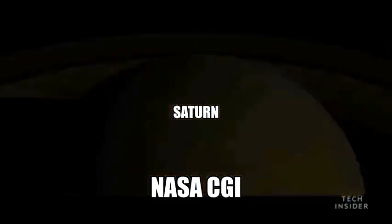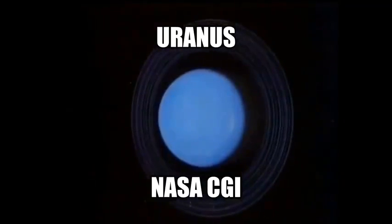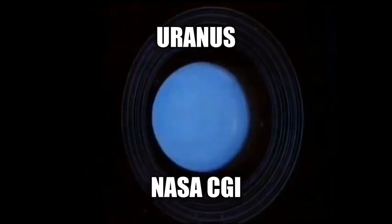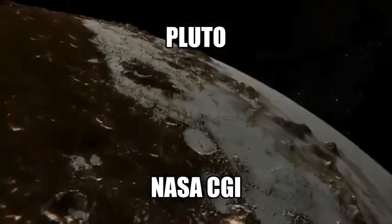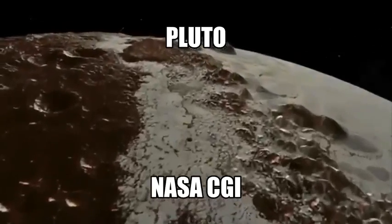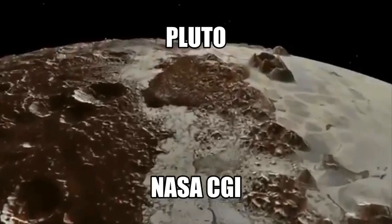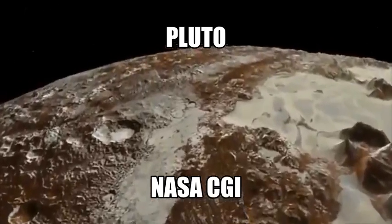Then you've got Neptune — this looks like a damn cartoon, it's just pathetic. These things that NASA calls planets, they're not planets at all — these are wandering stars, they're lights in the sky. These so-called planets and the other stars — none of them are as far away as NASA tells you. They're lying about that. And here's some more pathetic CGI of Pluto.